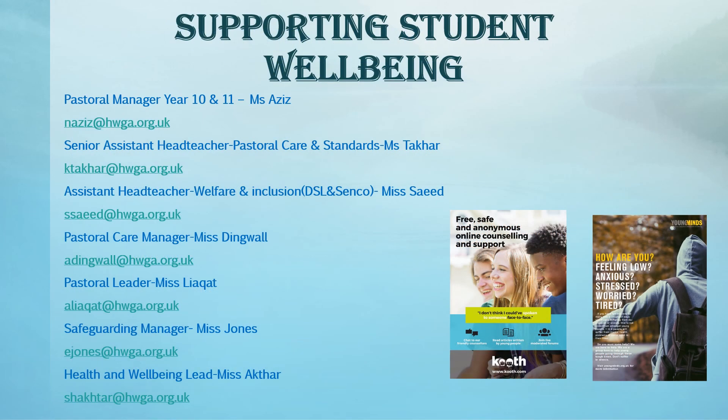I hope you have found this information useful. The pastoral team are always happy to support all student wellbeing. If you have any concerns or issues, please do get in touch. Thank you.